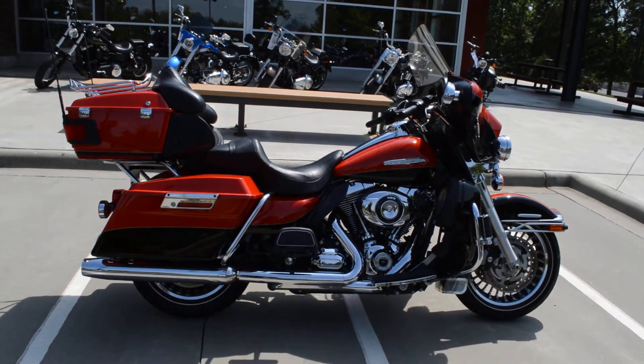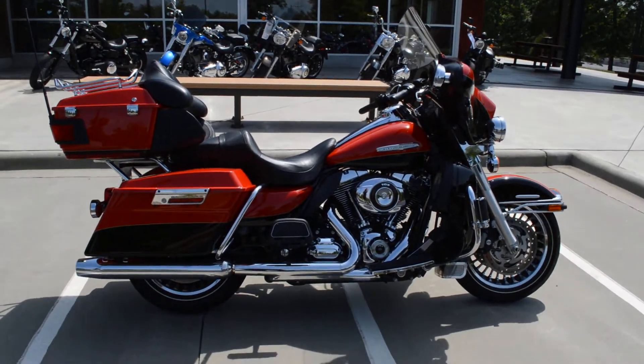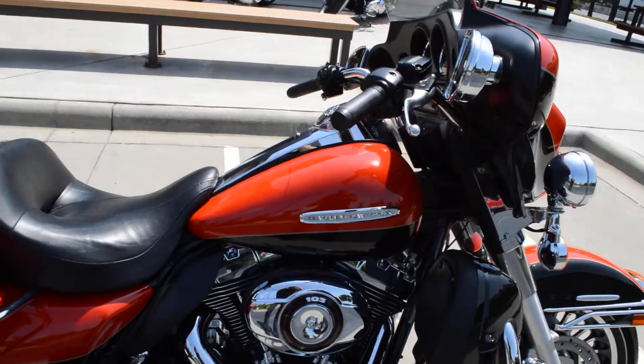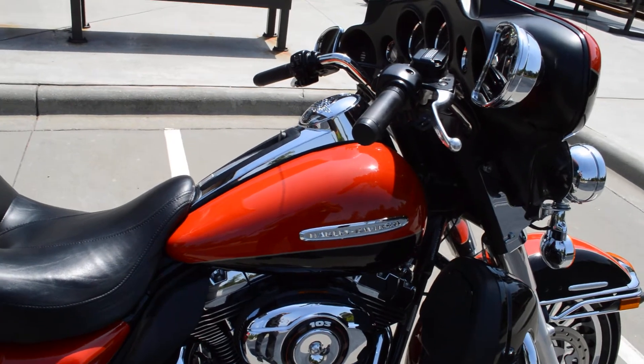Hey, this is Trace Van Gordon, Cox's Harley-Davidson, Rock Hill, South Carolina. And what we have here is a 2010 Harley-Davidson Ultra Classic Limited. This bike has 14,450 miles on it.